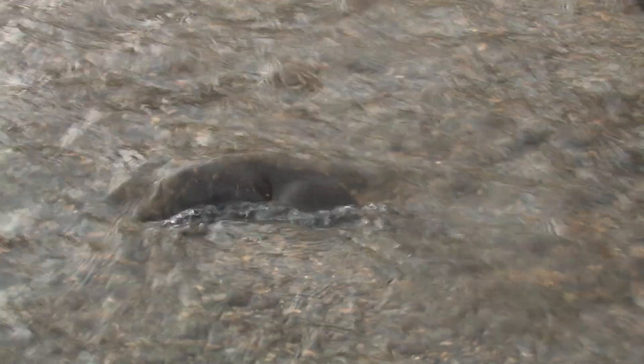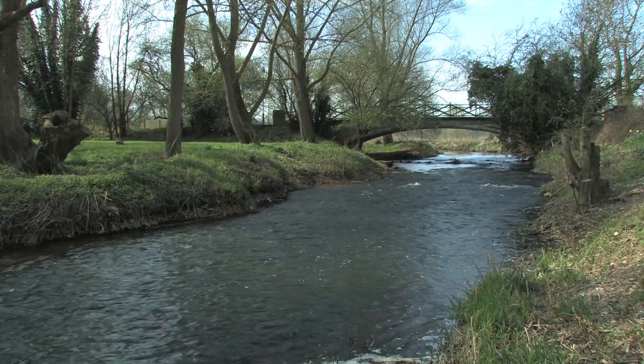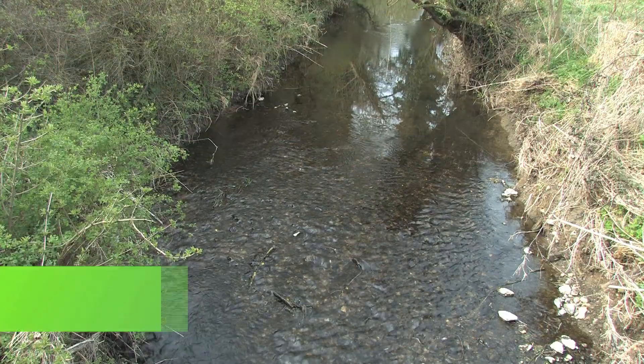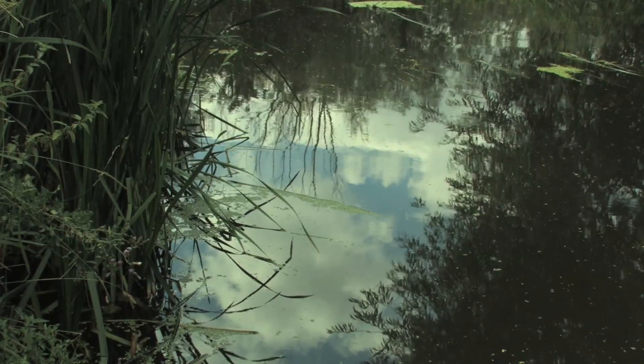Rivers are one of our most precious sources of water, and at Essex and Suffolk Water we've been working hard to forge partnerships to protect and enhance those river catchment areas in a variety of different ways. We hope this short film will give you a little bit more flavour of the kind of things we've been doing.